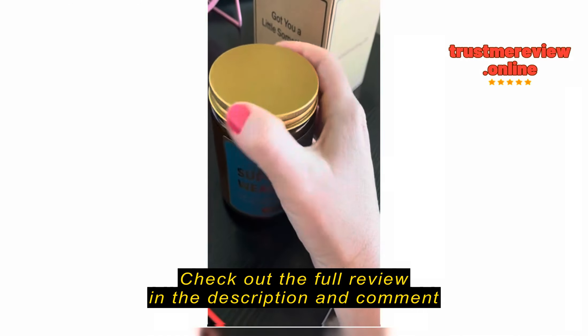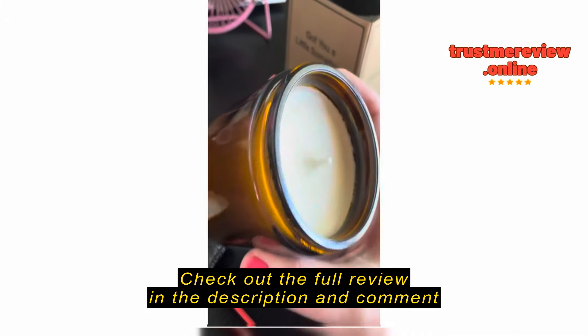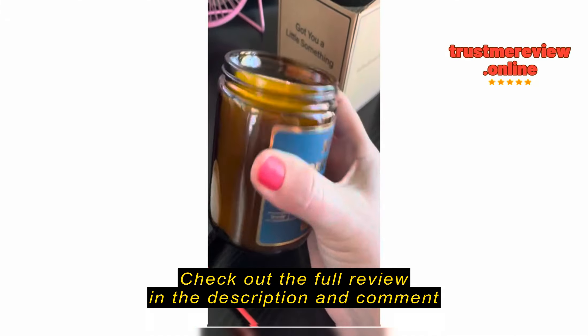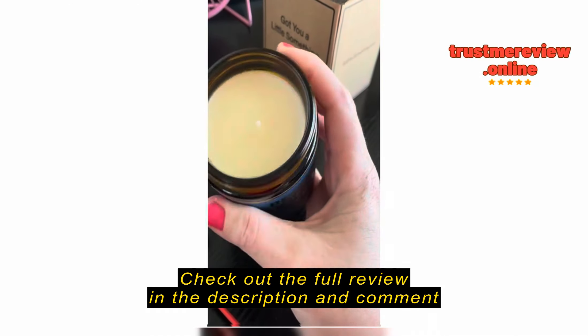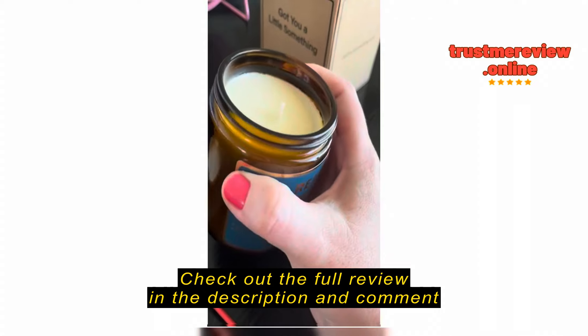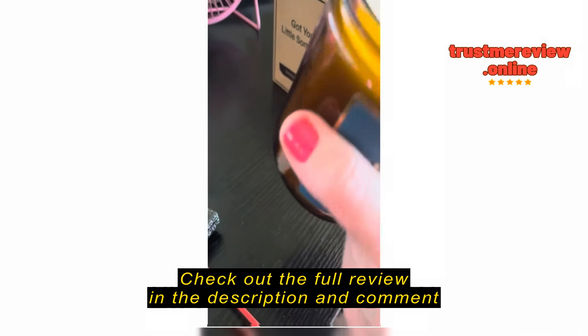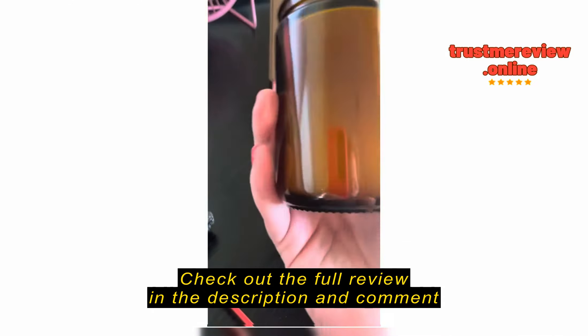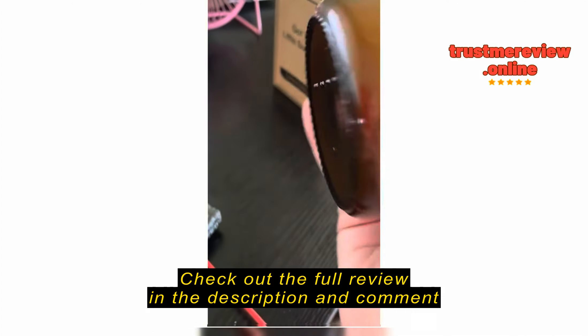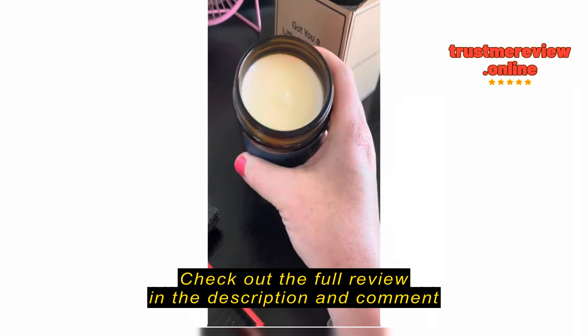It's definitely lavender — that's definitely what I smell. 45 hours of burn time, how cool! It's amber colored and easy to open. It's kind of like a soy of some sort. Oh my goodness, that smells so good. It's so clean — it kind of smells like a lavender you might have in your bathroom if you were going to take a bath.